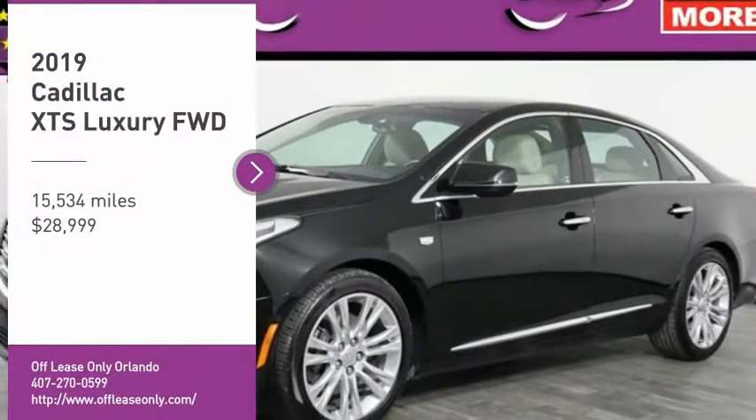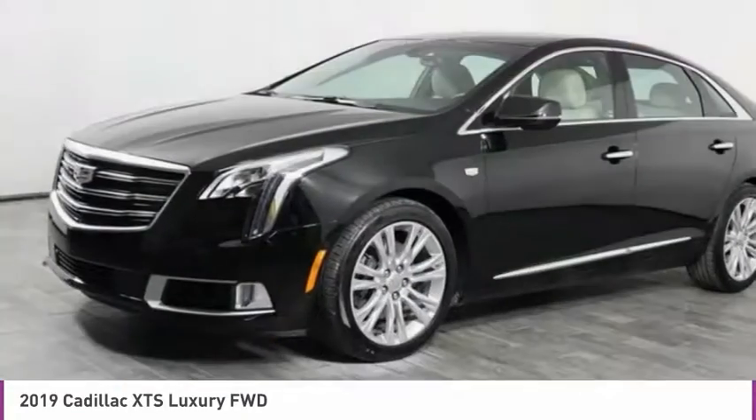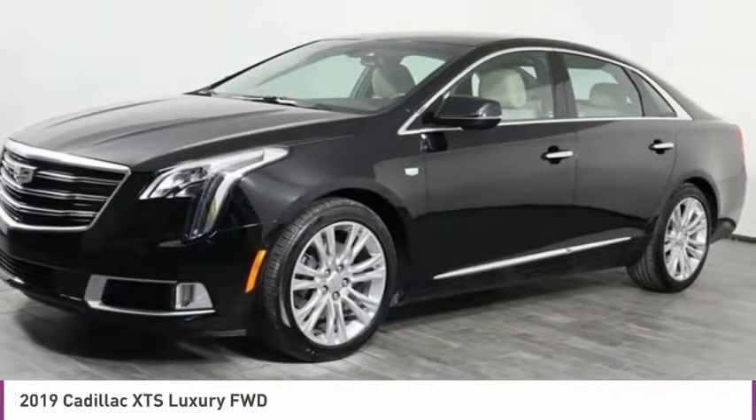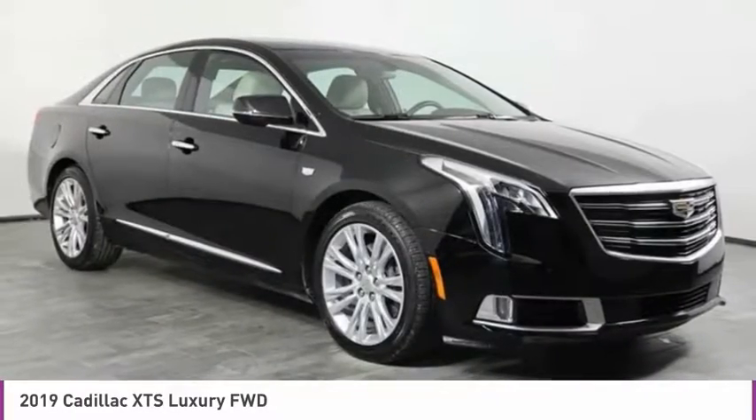Take a ride in the 2019 XTS. The Cadillac XTS will have every kind of feature you can think of. It comes with a spacious, high-tech cabin and packed with lots of safety features.